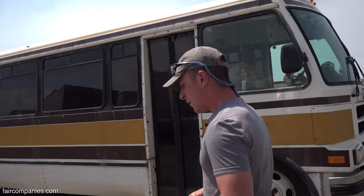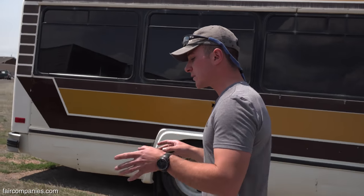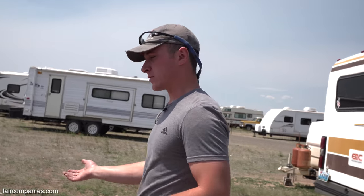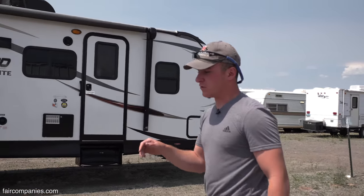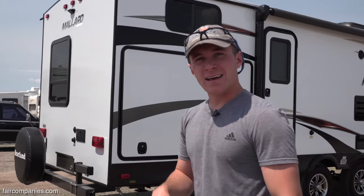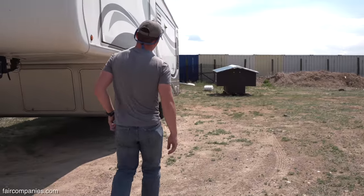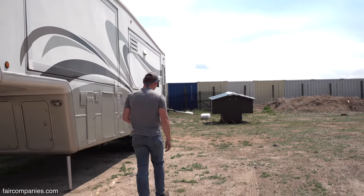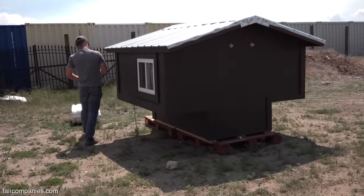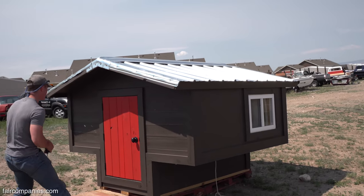Just to put some numbers on it: the typical teardrop runs around $8,000 for the cheapest you can possibly find, but more commonly around $12,000. Our Horse Tooth, our most popular model, we're selling right now for $3,000. Our smallest model is $2,250. We've also sold to people who had been living out of their car and are homeless — they purchase one of these and it's a step above being homeless.